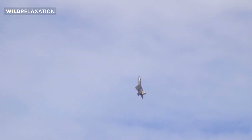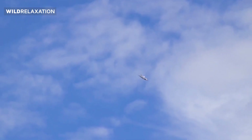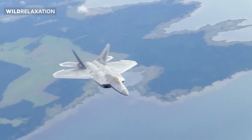With its supersonic speed, the F-22 Raptor can traverse vast distances in the blink of an eye. Its powerful engines propel it through the air, leaving a trail of awe and exhilaration in its wake.